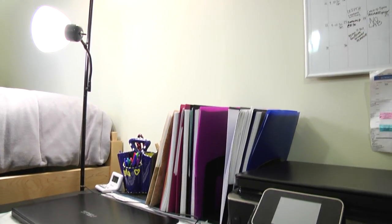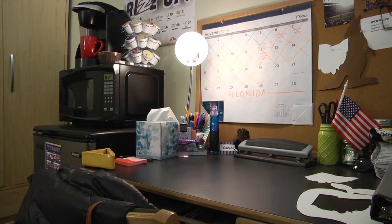Lauren and I really enjoyed brightening the room, so we brought extra lamps — one for each of our desks. Thanks for checking out our room!